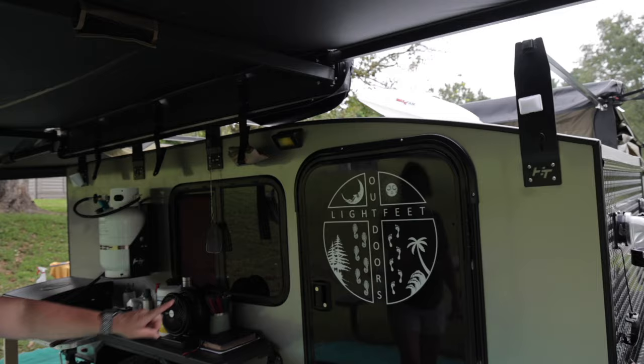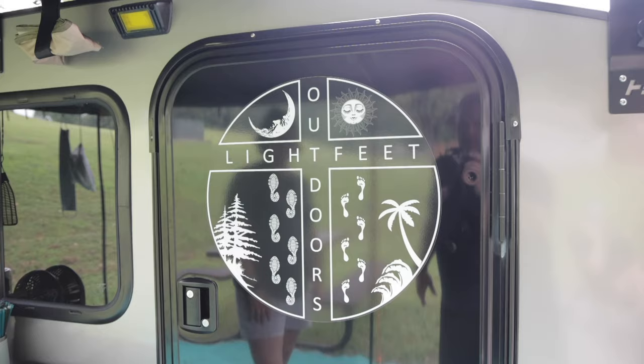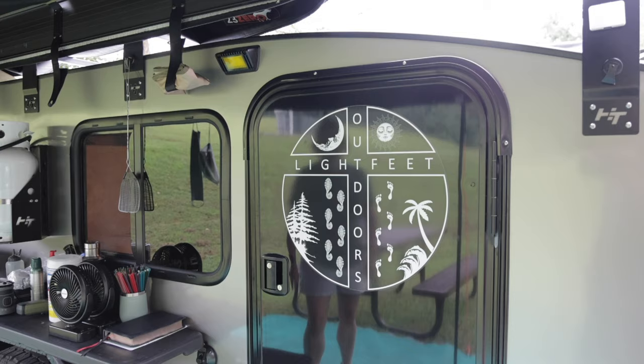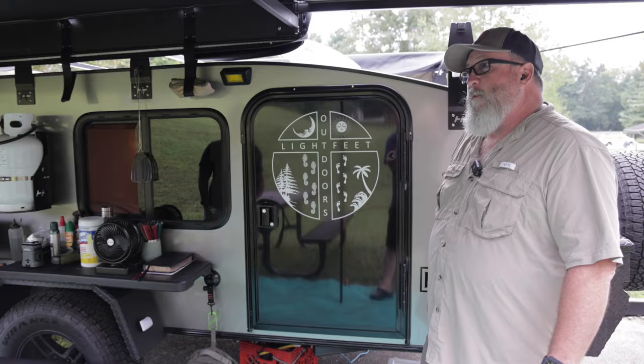Cool logo — who came up with that? I did. We liked the cross because we're Christians, and I like hiking in the woods and outdoors, and I'm an old guy with a beard, and she likes being on the beach and the sun. So that represented us and it worked. It was one of those things where we thought about doing the YouTube thing, but we realized we do all that stuff — we're just not going to film it. It's all about getting out.